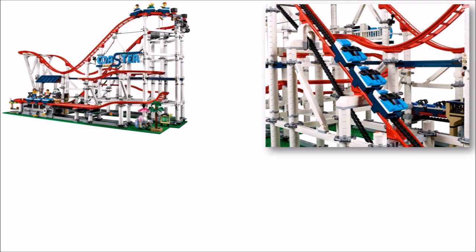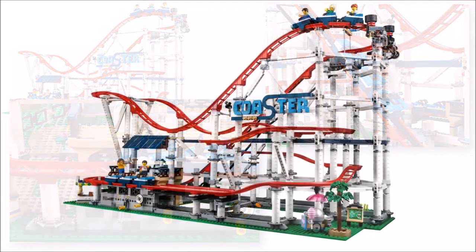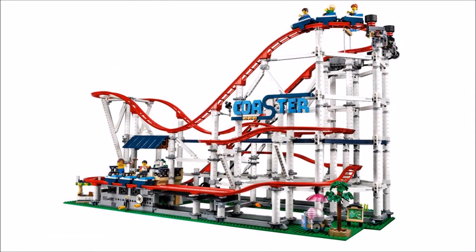Once the passengers are on board you can turn the handle built into the boarding station to activate the clever cog mechanism that will send the train along the tracks on a fun exciting ride. But if you don't want to bother with the handle, you can install a LEGO Power Function to motorise the train, or you can install the LEGO Boost for an added movement sensor as well as realistic sound effects.